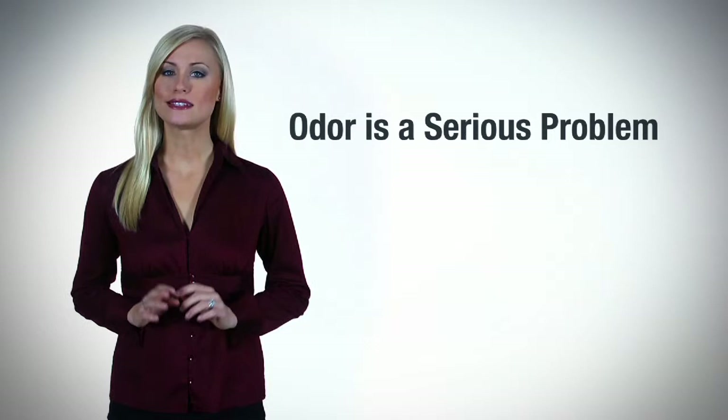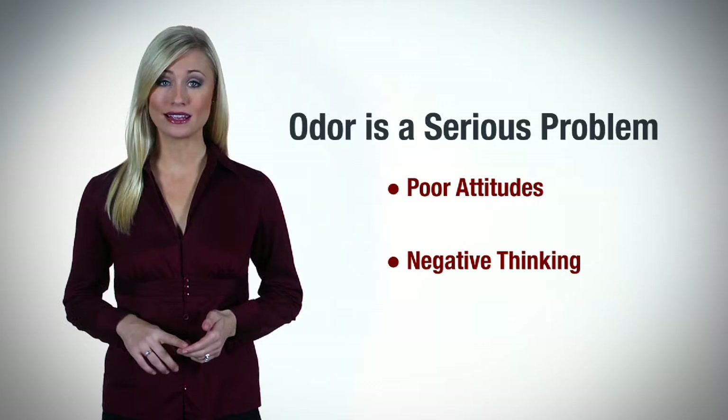Odor is a serious problem for many clinics, and bad aroma can lead to poor attitudes, negative thinking, and even a loss of business. Dealing with odor safely and effectively is an important part of keeping your work environment pleasant, clients satisfied, and pets happy.